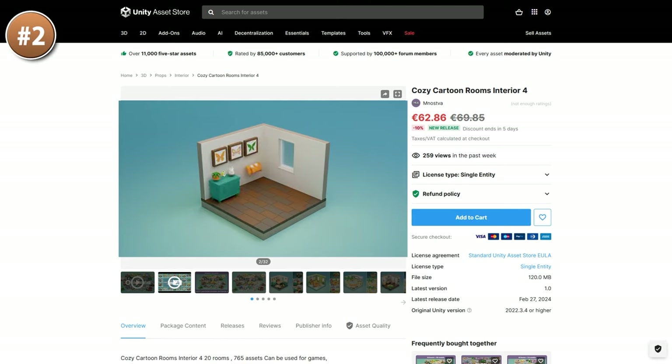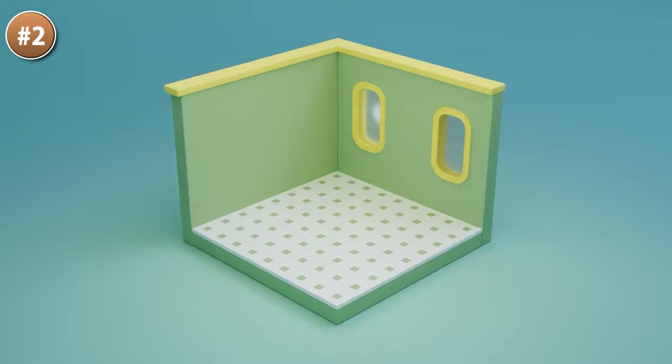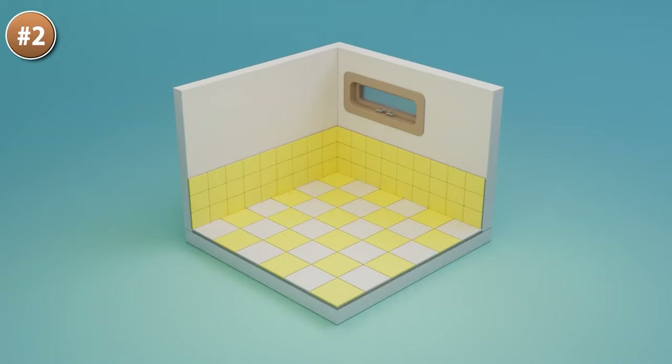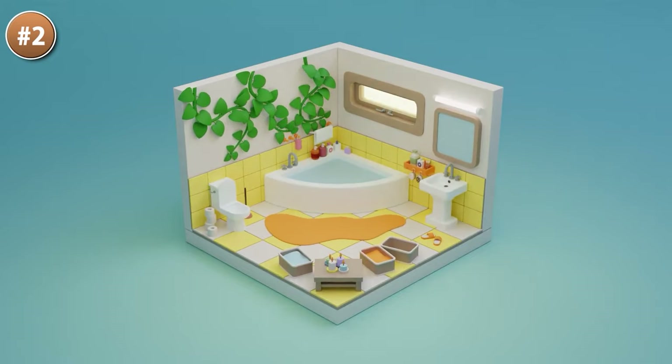Or if you want the exact same thing but a lot more jolly, check out this one. This is another huge pack with over 700 models, all in a cute, cozy, inviting art style. You can build some bedrooms, living rooms, bathrooms, a kitchen, a garage, or literally anything else.